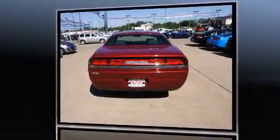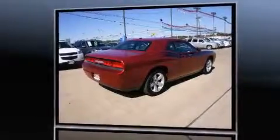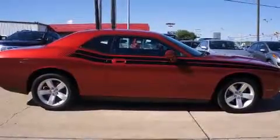Dodge made sure to keep road handling and sportiness at the top of its priority list. It features an automatic transmission, rear-wheel drive, and a 3.5-liter six-cylinder engine.